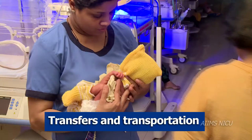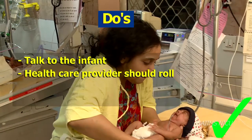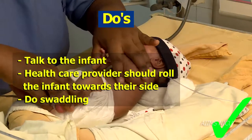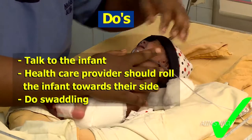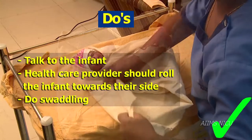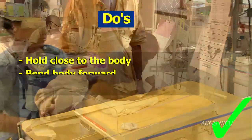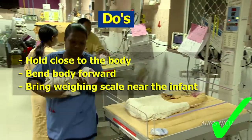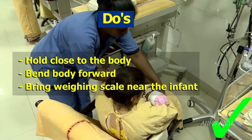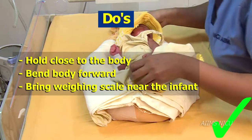Transfers and transportation — some do's: Talking to infants prior to touching and handling them is useful and calms them down. Professionals and caregivers should roll the infant gently towards their side before picking them up. To reduce stress, the professional and caregiver could swaddle the preterm or sick infant adequately and hold the baby close to their body. While placing the infant on the mother's lap or on the bassinet, professionals and caregivers should bend the body forward and place the infant. This promotes continuous warmth and support throughout the transportation.